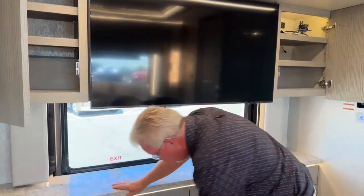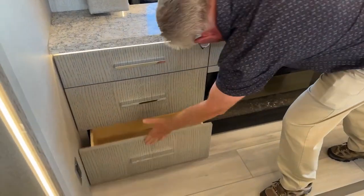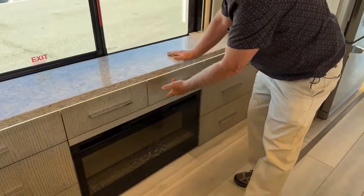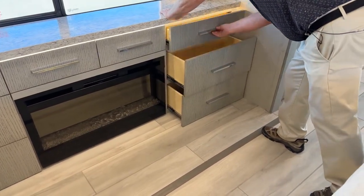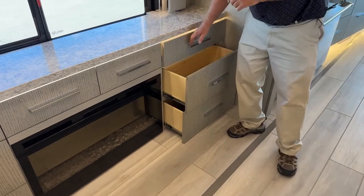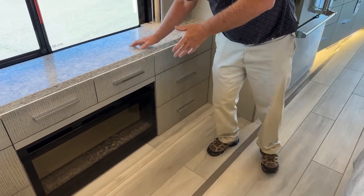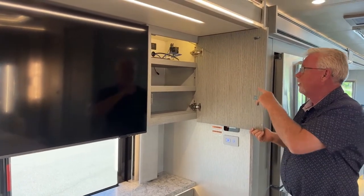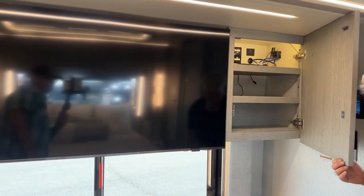Across from the bed there's a bit more storage and a 43-inch TV. There are seven or eight nice pull-out drawers here, and under them we have the fireplace — actually a 5,000 BTU electric furnace. You can use it for heat, or turn the heat off and just use it for ambiance and mood lighting. There's another storage cabinet over here with inputs for TVs if you want to bring your own Blu-ray or something like that.